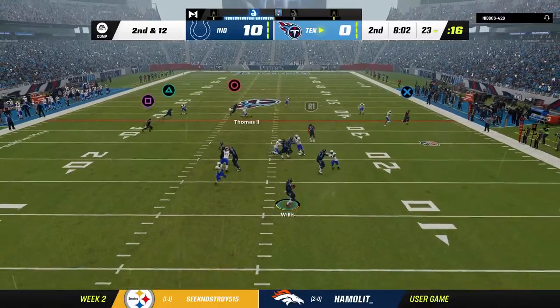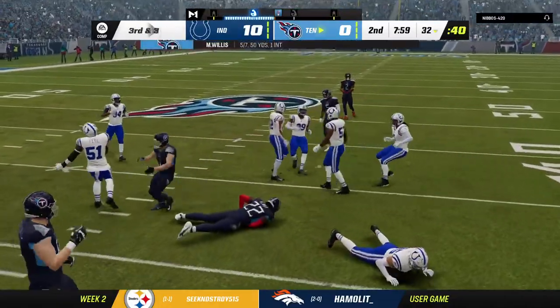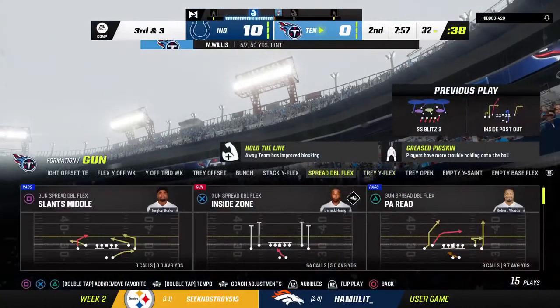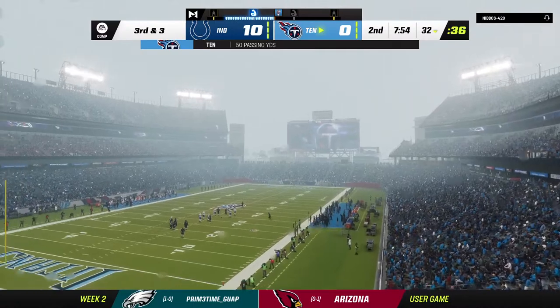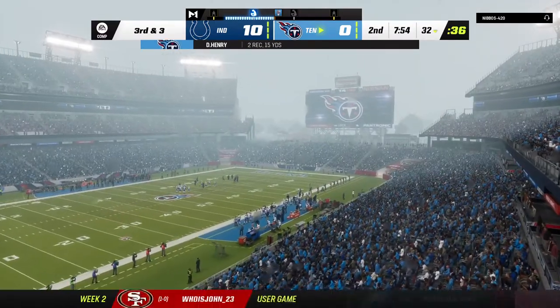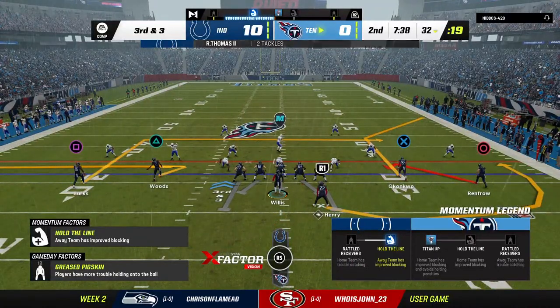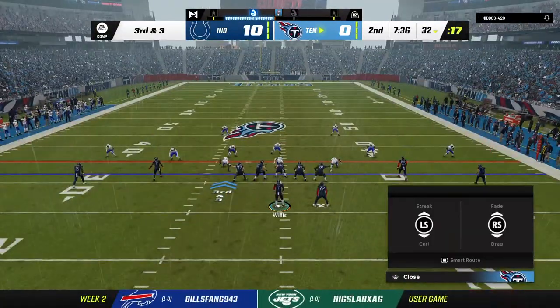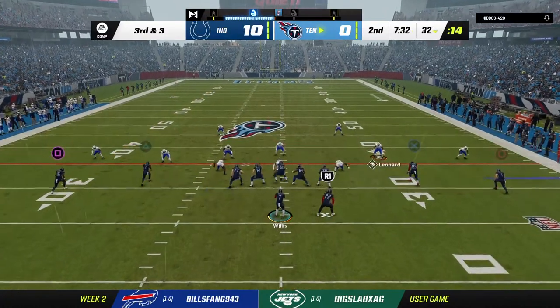Another try after the first-down sack — Willis complete, it's Henry, and he's able to get out to the 32. Another pitch and catch to the running back. This position just continues to evolve — they become just as critical to the passing attack as receivers and tight ends, because their ability to make people miss in the open field can really generate big plays.